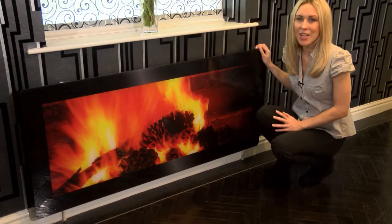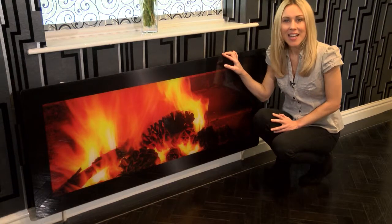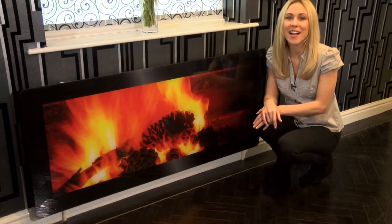This extra-large size radiator cover is 142 centimeters by 64 centimeters, and it will fit a standard 140 by 60 centimeter radiator with a little overhang at each side to ensure your radiator is totally covered.